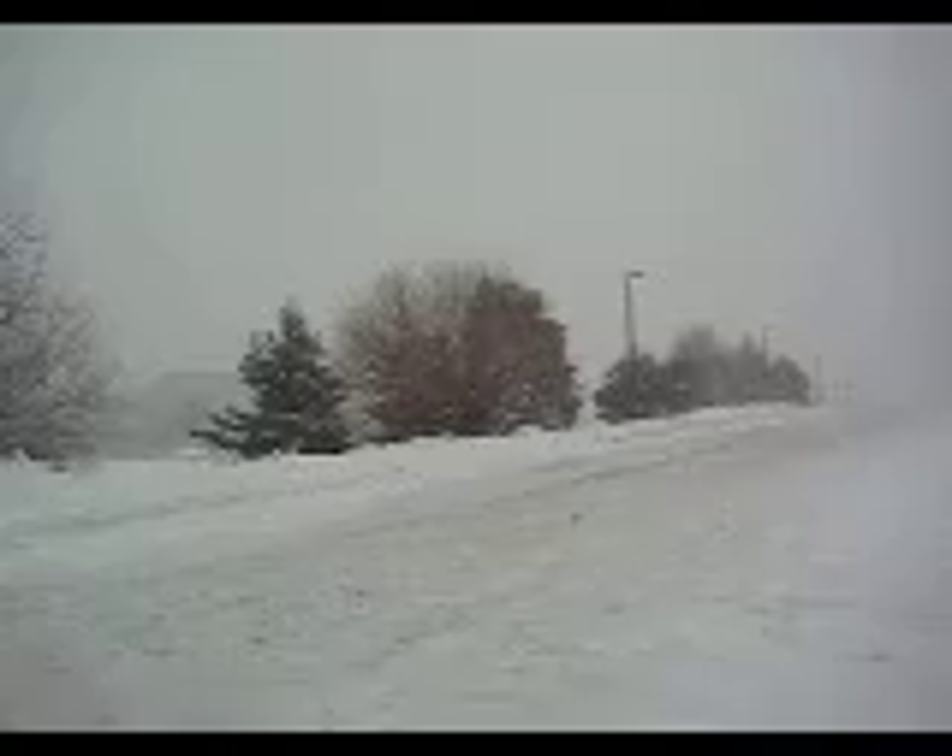We got about a foot of snow here in North Bethesda today, to add on to the 26 inches we got Friday and Saturday. So that makes about 3 feet of snow on the ground. I never thought I would see a suburban Washington, D.C. area with 3 feet of snow on the ground. It is absolutely spectacular.